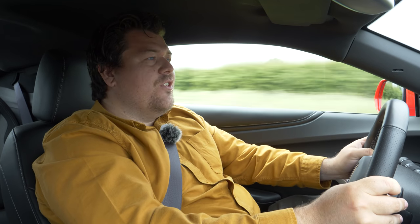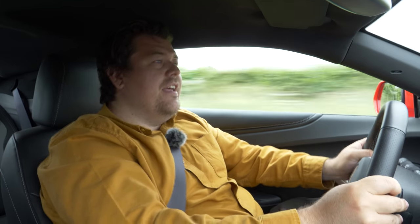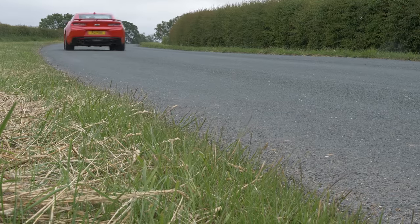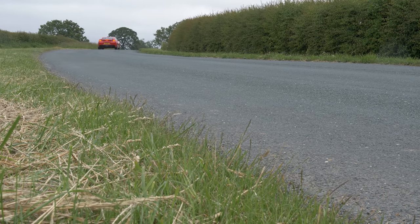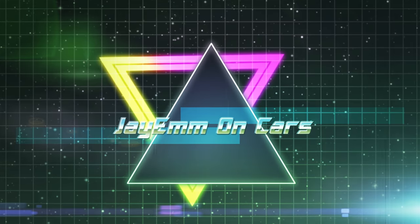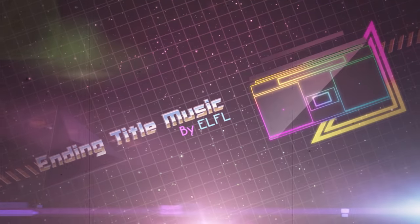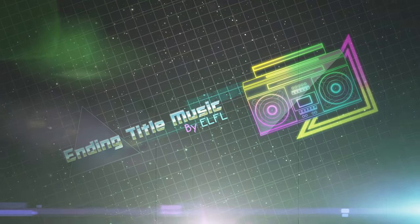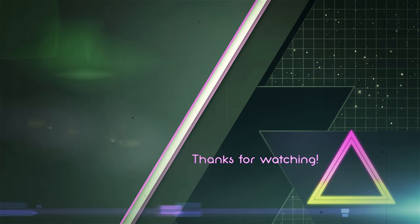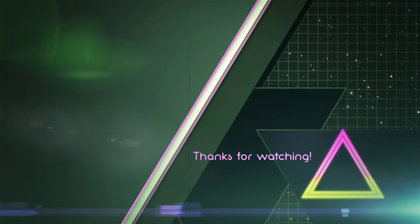Thanks for watching. Please like, comment below, subscribe if you haven't already, and we'll see you for the next one. Bye bye.